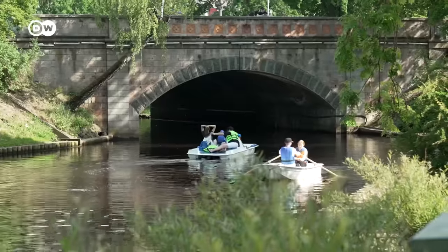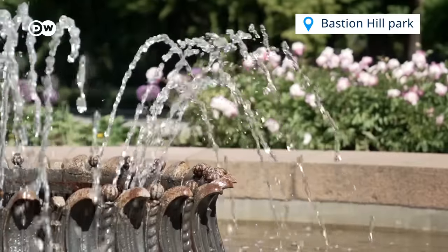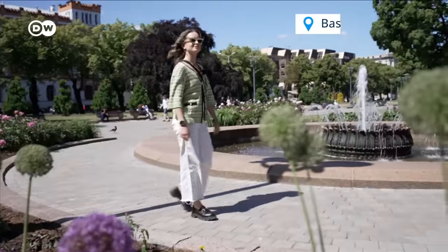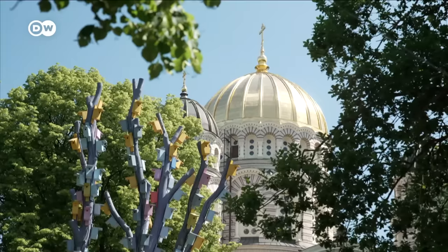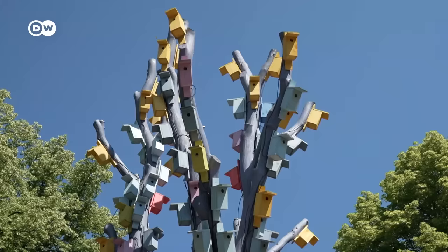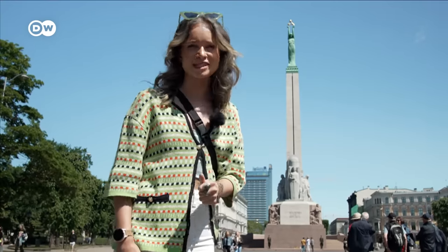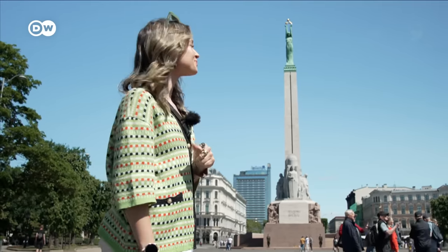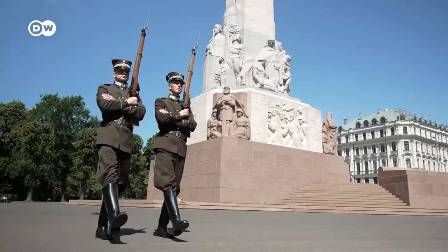Time for some greenery. It's early afternoon now, the perfect time to hang out in Riga's Bastion Hill Park. It's super beautiful, so quiet and peaceful, with lots of locals and tourists alike just hanging out. This huge landmark right in the middle of the park is Riga's Freedom Monument. It's dedicated to the national heroes who fought for their country's freedom between 1918 and 1920. Freedom is an important topic here in Latvia, a country that's been occupied for much of its existence.